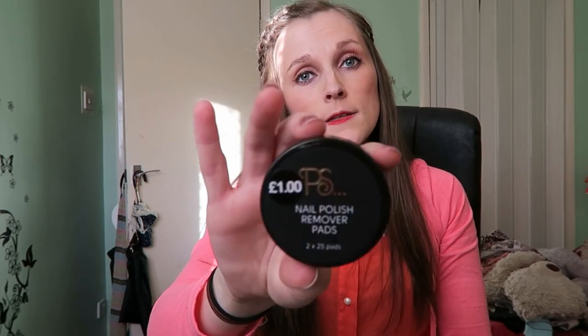The last thing I got from Primark were these nail polish remover pads. They're okay but they're a bit sticky, so not a massive fan of them, but they do eventually do the job.